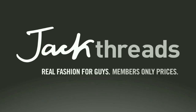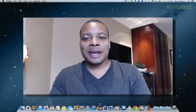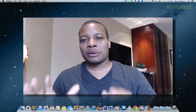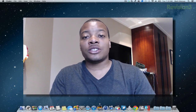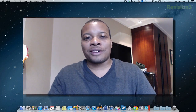This episode of Soldier Knows Best is brought to you by JackThreads. Hey, what's up guys, Soldier Knows Best here. I finally got Mountain Lion downloaded onto my MacBook Pro Retina. I'm still in Australia and had to do it over the hotel internet. I finally got a chance to play with it for a few days now, and in this video I'm going to show you some of the main features and give my overall opinion about whether or not you should upgrade to Mountain Lion.